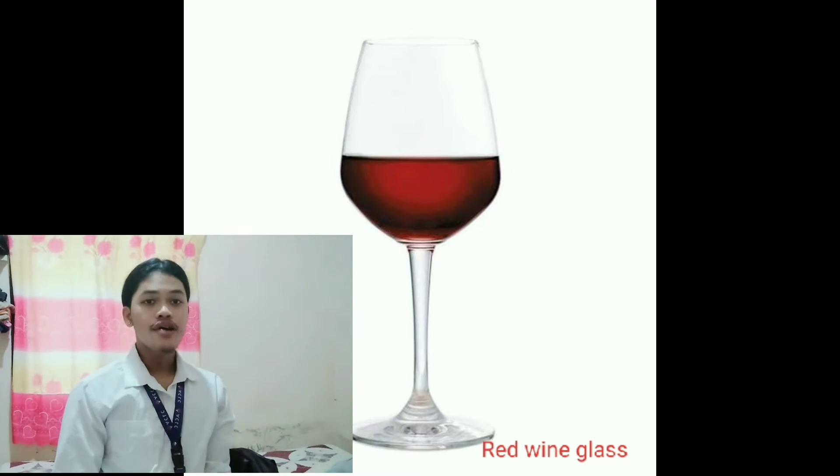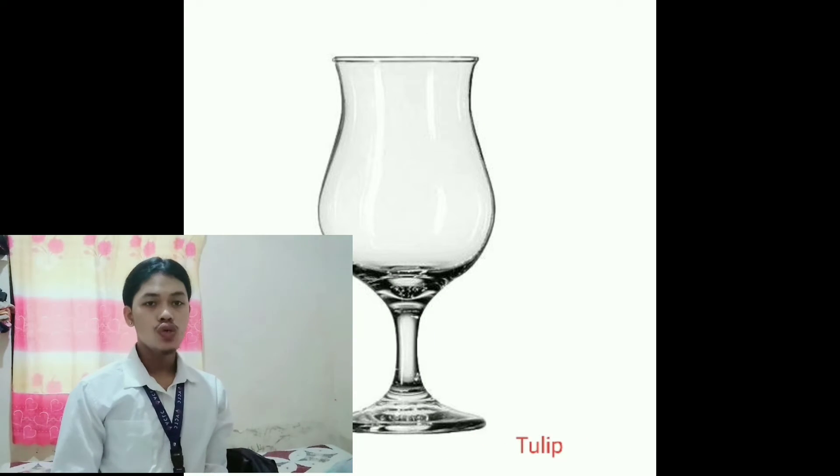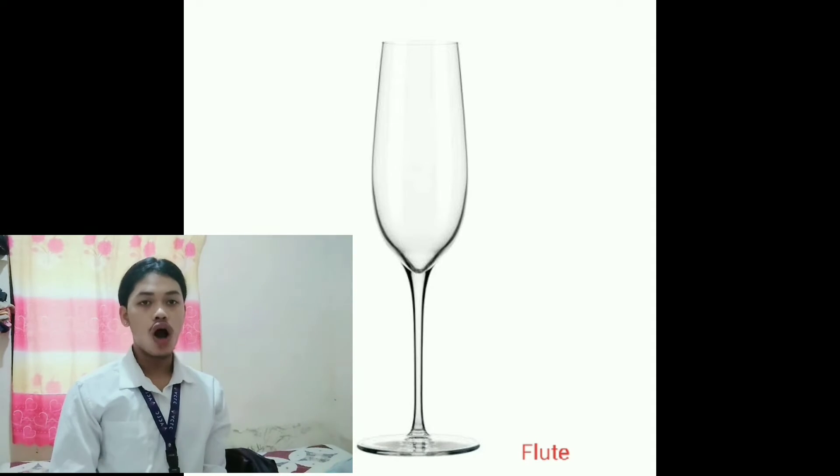Red wine glass — used for all red wines. Tulip — used for all sparkling wines and champagne. Flute — used for all sparkling wines and champagne.